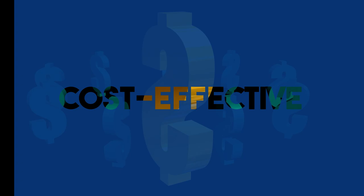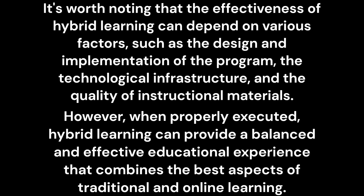It's worth noting that the effectiveness of hybrid learning can depend on various factors, such as the design and implementation of the program, the technological infrastructure, and the quality of instructional materials. However, when properly executed, hybrid learning can provide a balanced and effective educational experience that combines the best aspects of traditional and online learning.